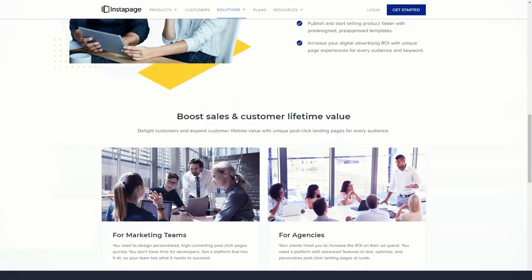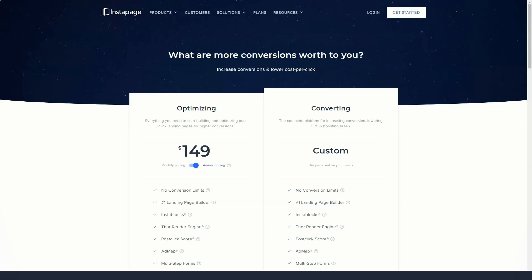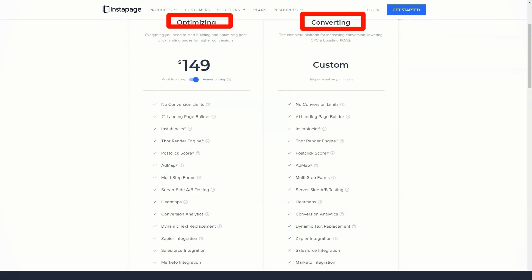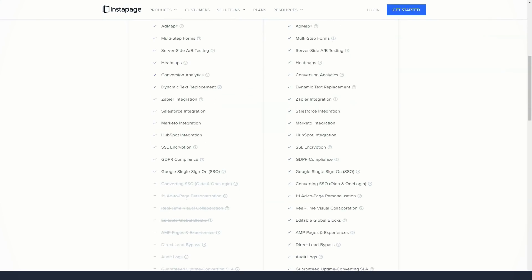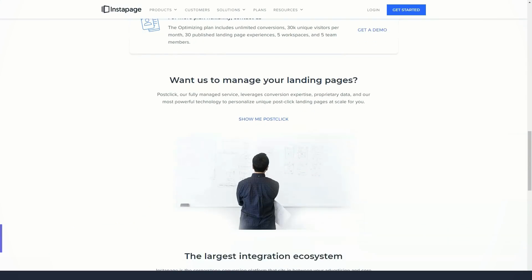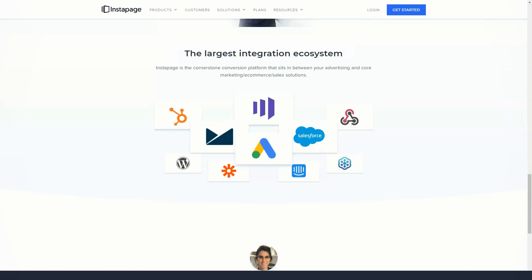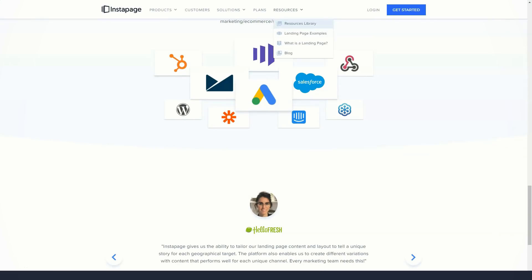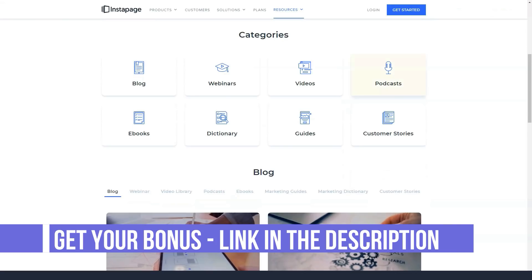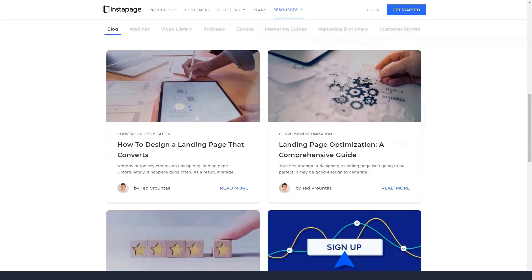To help you get even more conversions, Instapage also lets you run A/B tests on your landing pages. You can create a copy of a landing page, make changes to the new version such as changing the call to action, and Instapage will show different versions to your visitors to see which one works best. If you're still not sure about Instapage, you can try it free for 14 days — though you'll need to enter billing information, and you'll be automatically billed after the trial unless you cancel. The business plan costs $199 per month, or the equivalent of $149 per month if you pay annually, with the annual option requiring an upfront payment and representing a 25% savings. There is also a custom enterprise plan with pricing tailored to your configuration after speaking with the sales team.